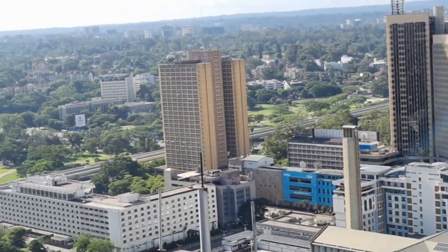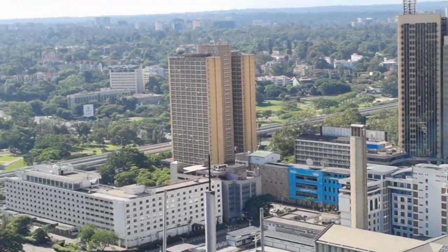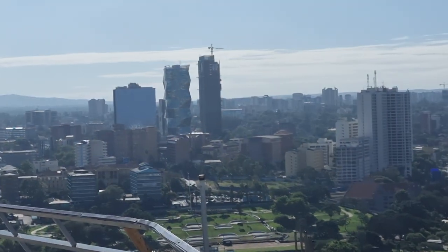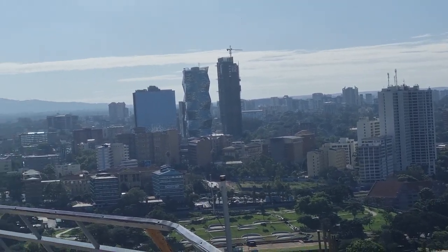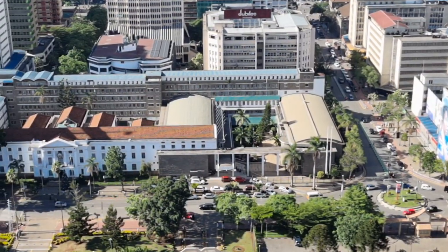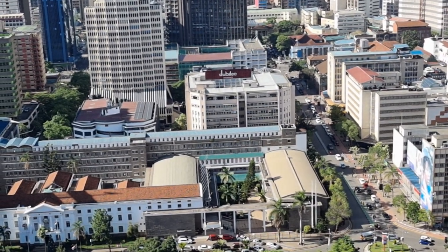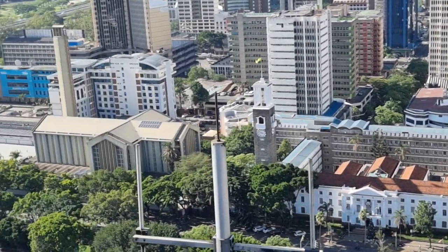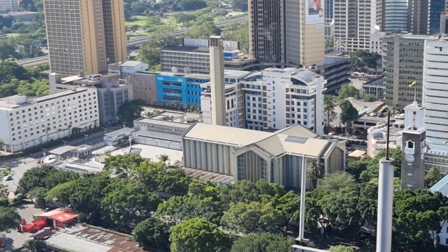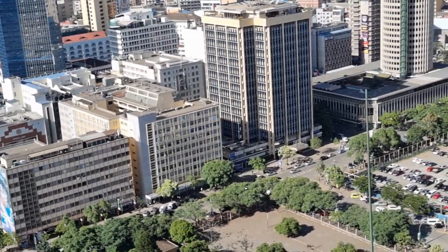That is the government building over there. And that's Upper Hill. This is the Nairobi City Hall — I think they used to have a pool there, must have got rid of it. That's the Catholic Church over there — I think it's called Holy Family Basilica.